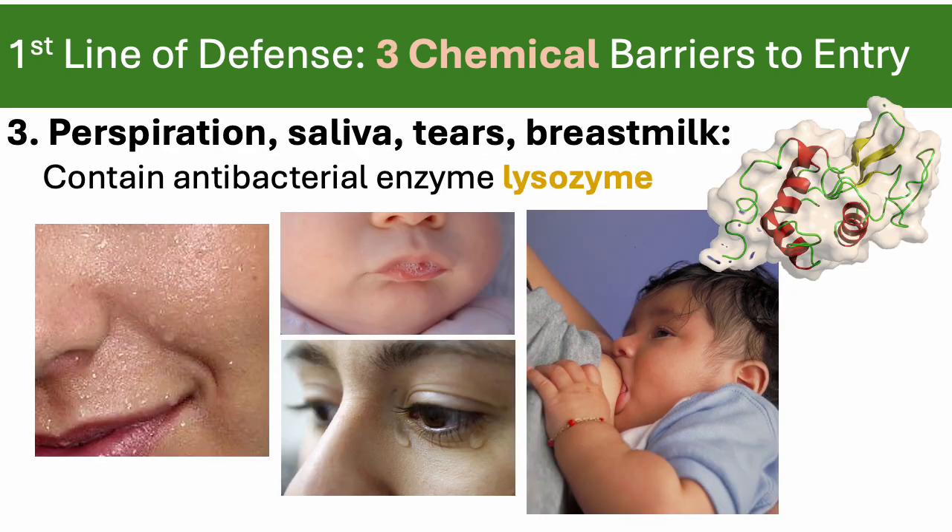Finally, the enzyme lysozyme. Remember, enzymes are proteins that make it easier for chemical reactions to happen — in this case, chemical reactions that destroy bacteria. We find lysozyme in sweat, in saliva, in tears, and in breast milk.